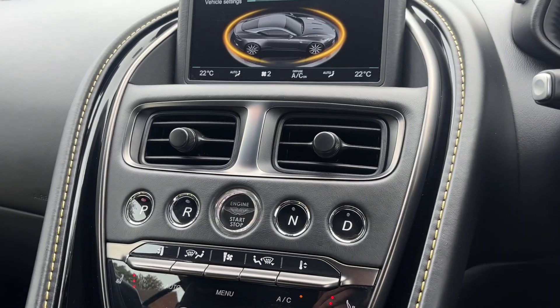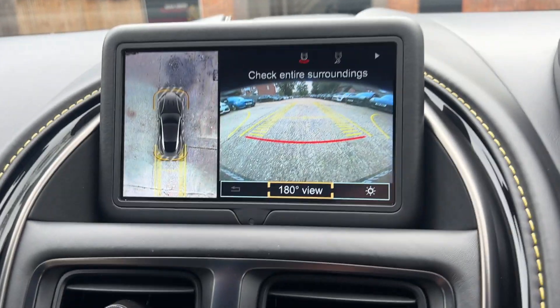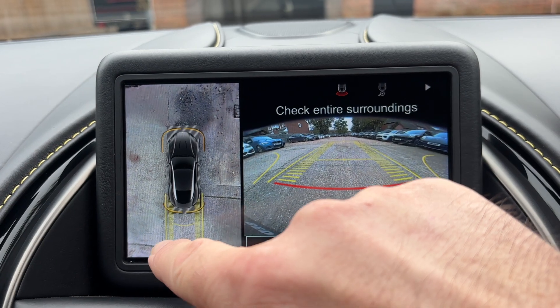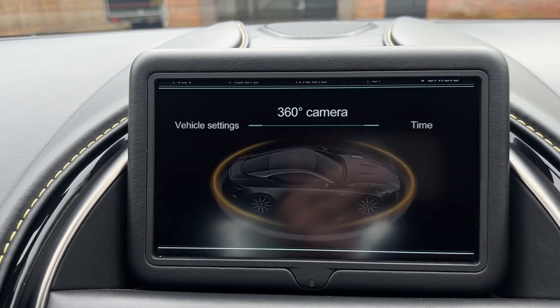Let's just pop her in reverse. As you can see, 360 cameras here — you've got a camera on each mirror, one on the front, and one on the rear which doubles up as your reverse cam. It does also have parking sensors as well to go with that.